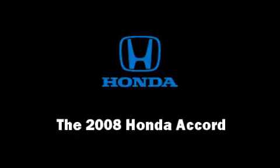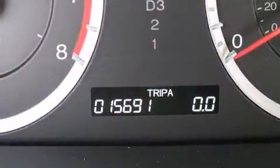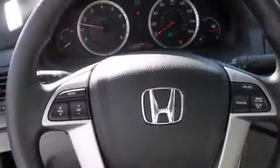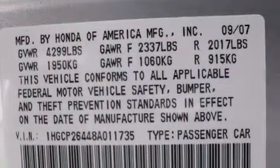Climb inside the 2008 Honda Accord. With just over 15,000 miles on the odometer, this four-door sedan prioritizes comfort, safety, and convenience. It features an automatic transmission, front-wheel drive, and a 2.4-liter four-cylinder engine.